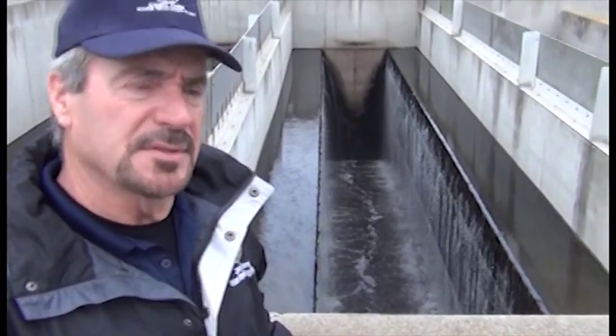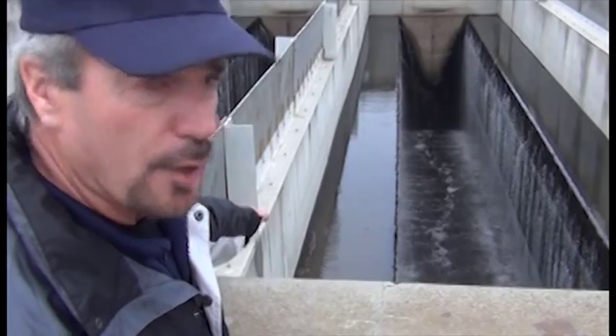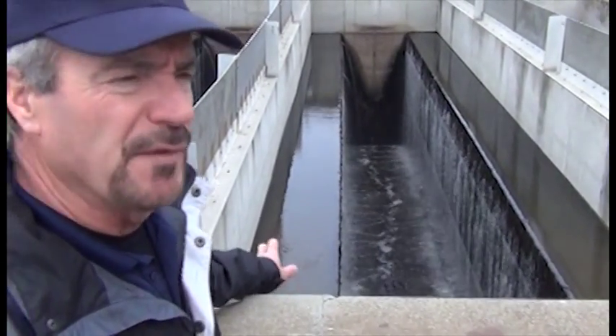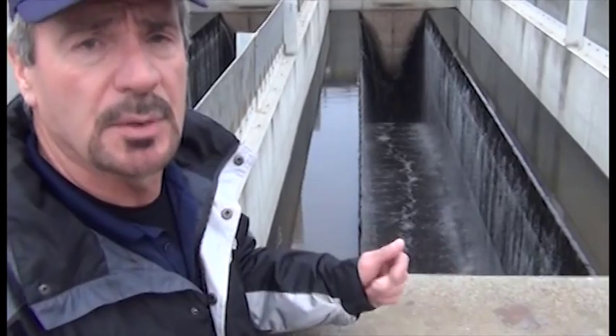Now we're at the sand filter. As I explained before, this is a technology that's been around a long time — just a big bed of sand. As you can see, these troughs are overflowing into the lower section where the sand is. There's about 15 feet of sand in there. The water filters through it and comes out at the bottom very clean.